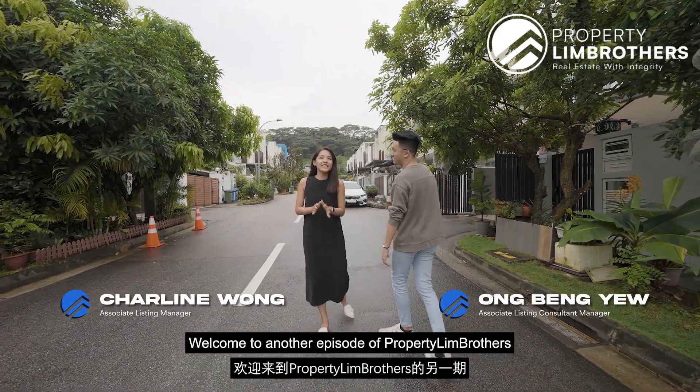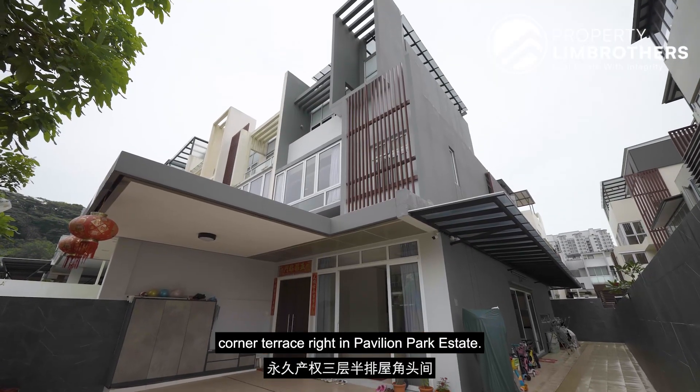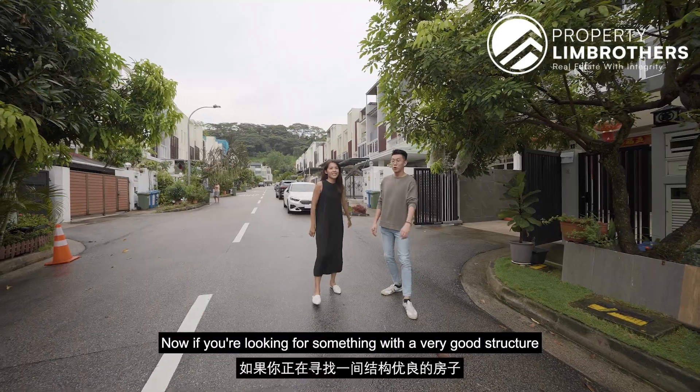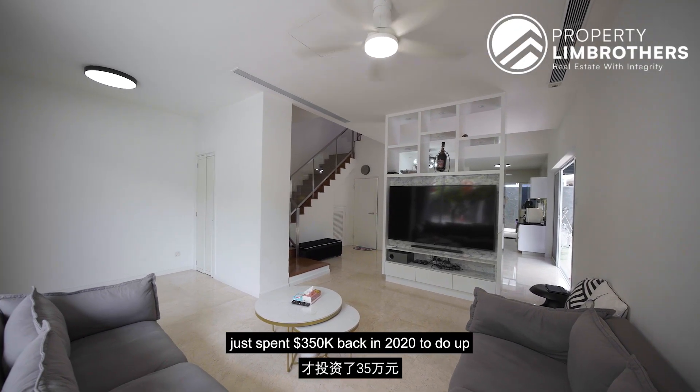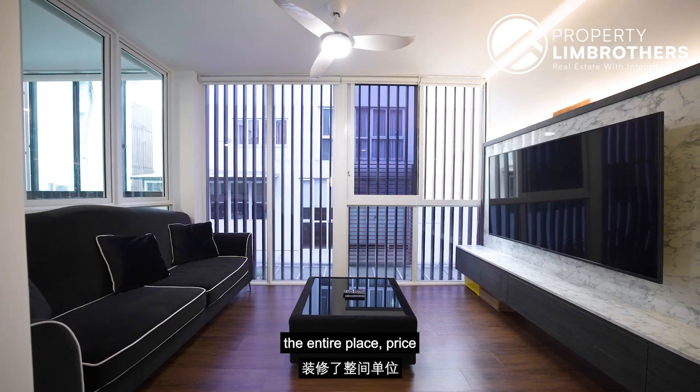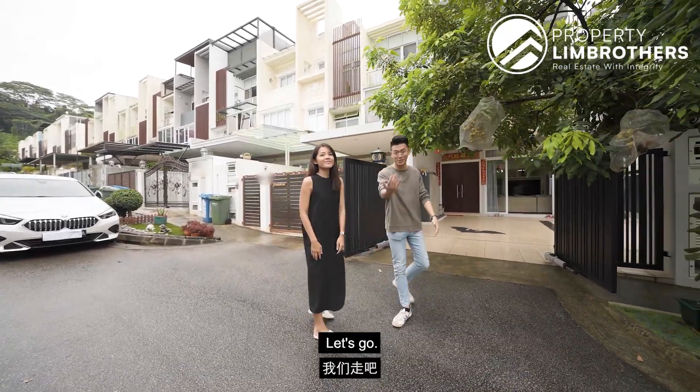Welcome to another episode of PropertyLink Brothers Landed Home Tour Series. Today we have a freehold three and a half storey corner terrace right in Pavilion Park Estate. The owner spent $350,000 back in 2020 to do up the entire place, and it's priced at a very sweet price point of $4.6 million. Ladies and gentlemen, welcome to Pavilion View.